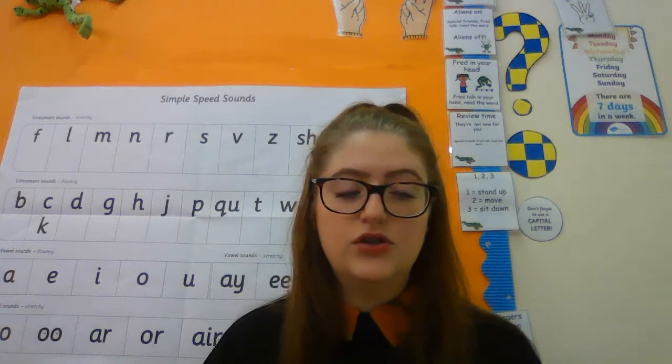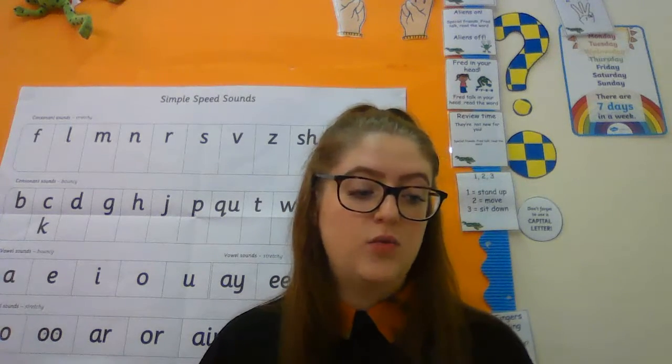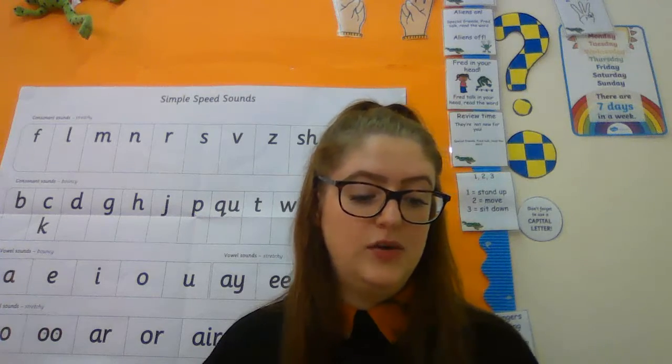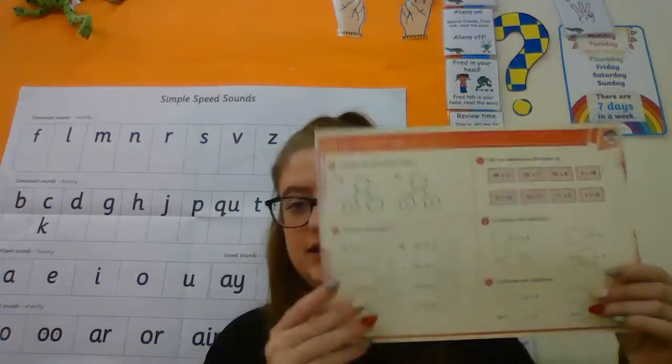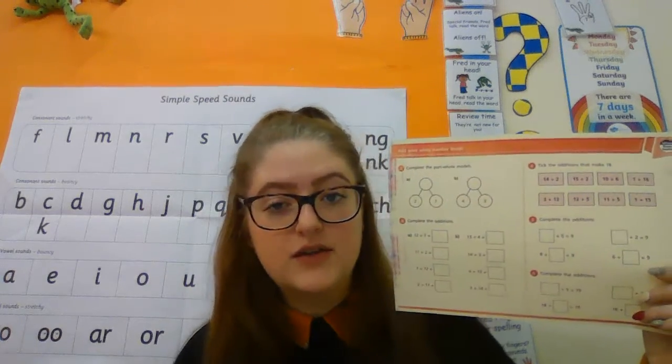After you've done that there is maths to do. Again there will be the video link from White Rose Hub — it's just a single video as usual and this one you're doing adding ones using number bonds. So you need to watch that clip and then in your pack you have got this sheet here, which should say at the top 'adding ones using number bonds' so it matches.